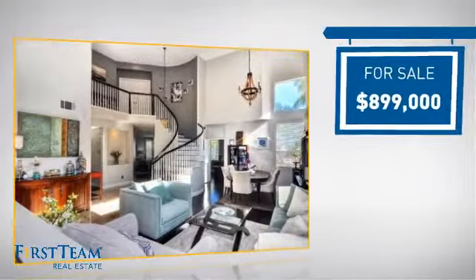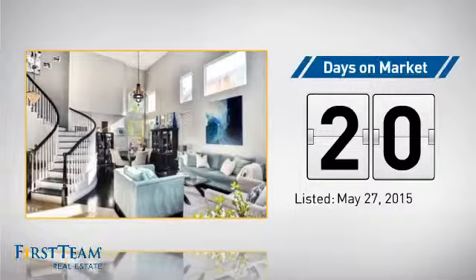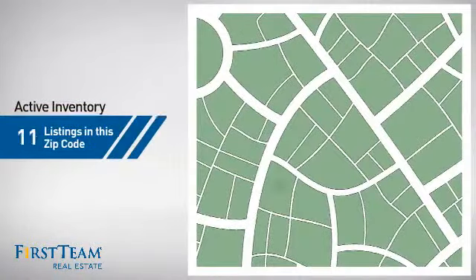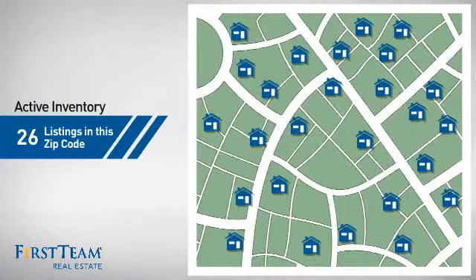Currently listed at just under $900,000, it's been on the market since May. Wondering how it stacks up against the competition? There are now just over 25 homes on the market within this zip code.